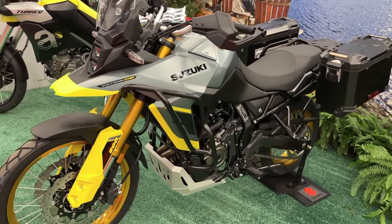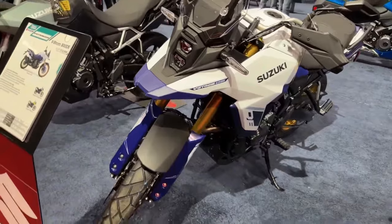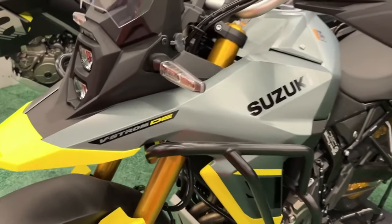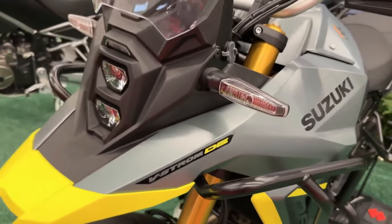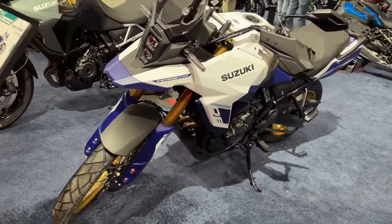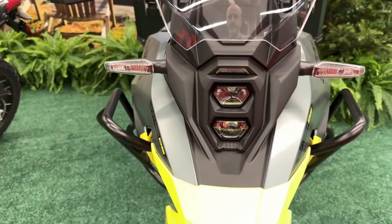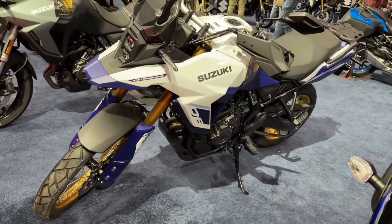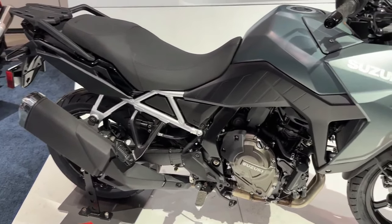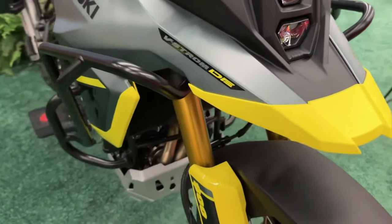While the 2024 Suzuki VStrom 800 has carried forward the same design, it is now available in new paint schemes. The standard trim comes draped in metallic matte steel green, while the Touring model gets glass sparkle black. The vertically placed LED projector topped by a transparent visor and the slim bodywork remain unchanged on the 2024 Suzuki VStrom 800.